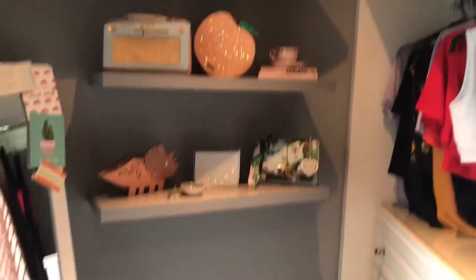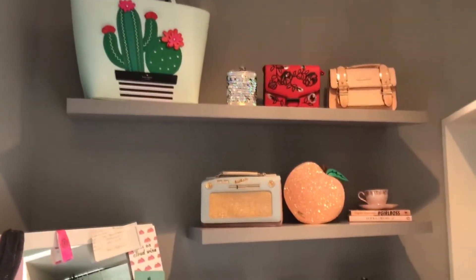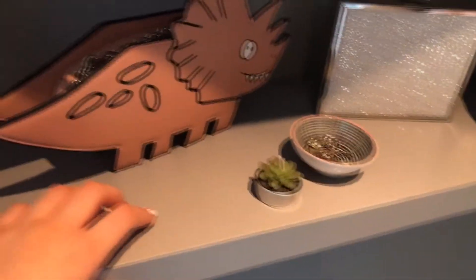Okay so I didn't film putting up the shelves but my shelves are up now and I actually love them. These are from B&Q — I think the longest one was £10 and then the two smaller ones were £8 each. The colour I got them in matches the wall almost perfectly, which is so good.